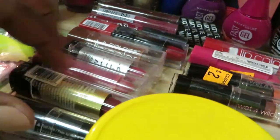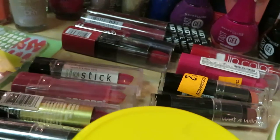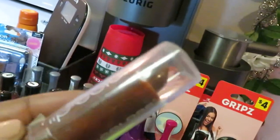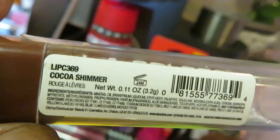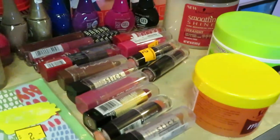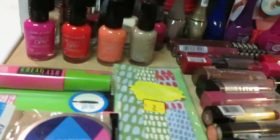I have to show you guys this one color — Cocoa Shimmer. Look at that color. It's brown with little gold specks in it. I saw that and fell in love with it. But yes, all this lipstick on clearance for practically nothing — pennies. All on clearance.